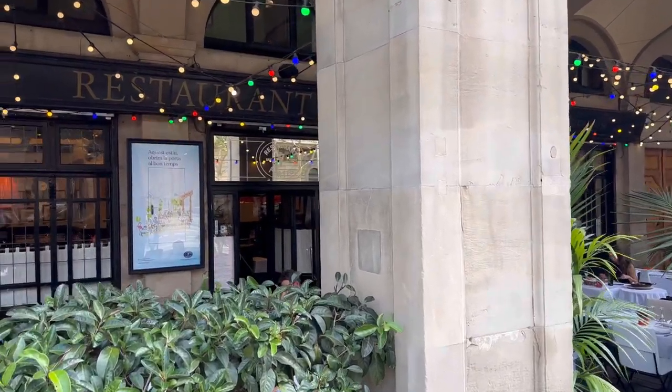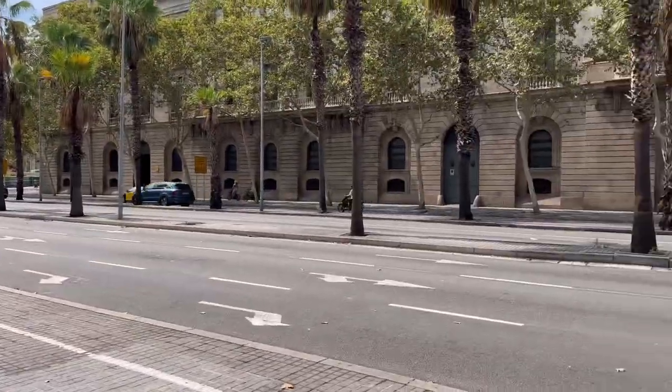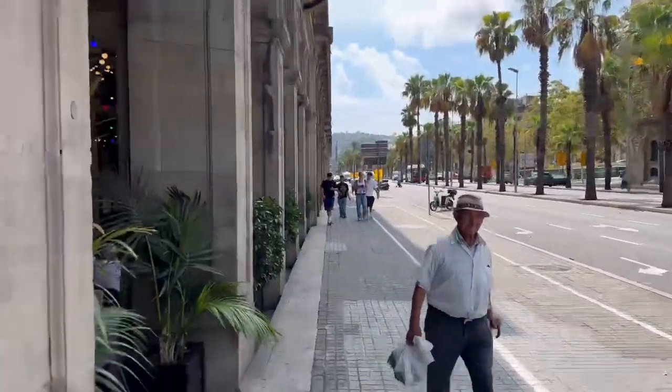Welcome to Barcelona! We're at Seven Portes restaurant, in the heart of Barcelona, for some great paella. Let's go inside.